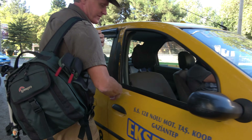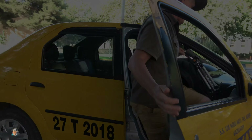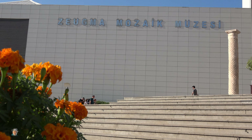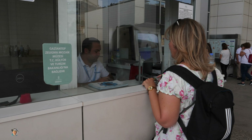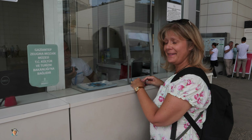In fact it was a 15-minute ride and it only cost us two pounds. Welcome to the magnificent museum of Zeugma. How much is it? 48 lira for two people? Wow, a bargain.